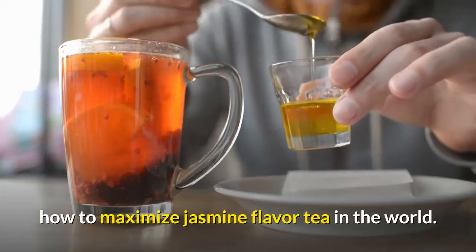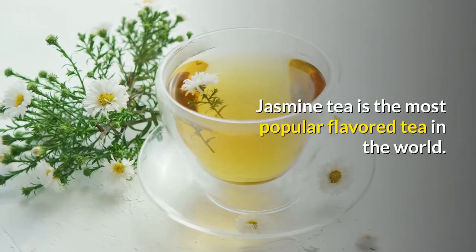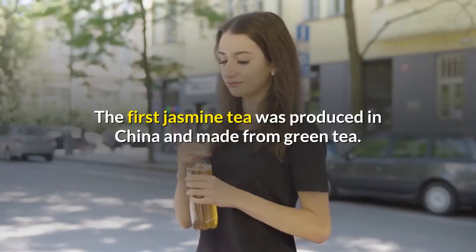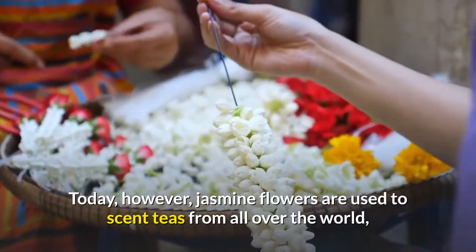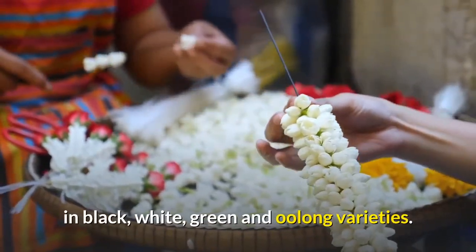Jasmine tea is the most popular flavored tea in the world. The first jasmine tea was produced in China and made from green tea. Today, however, jasmine flowers are used to scent teas from all over the world, in black, white, green, and oolong varieties.